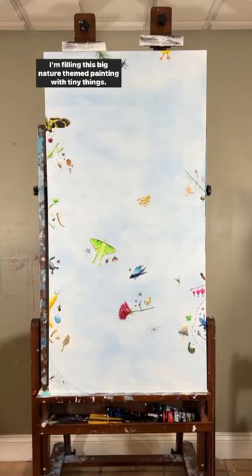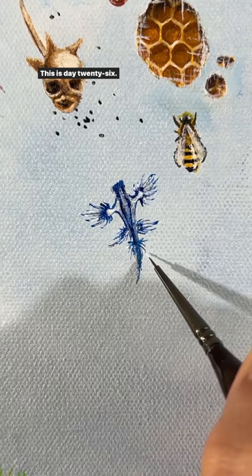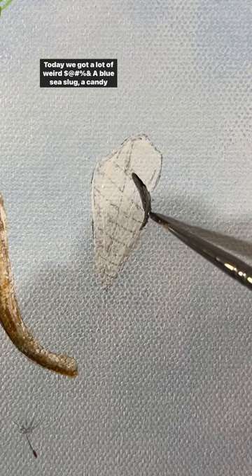I'm filling this big nature-themed painting with tiny things. This is day 26. Today we got a lot of weird shit: a blue sea slug, a candy cane snail shell, and a rubber ducky isopod.